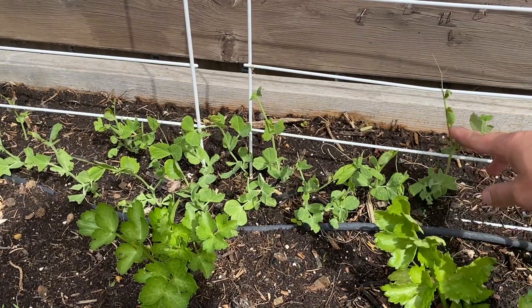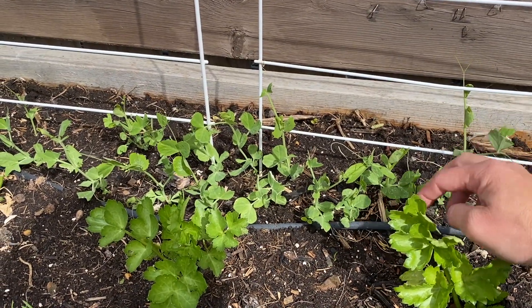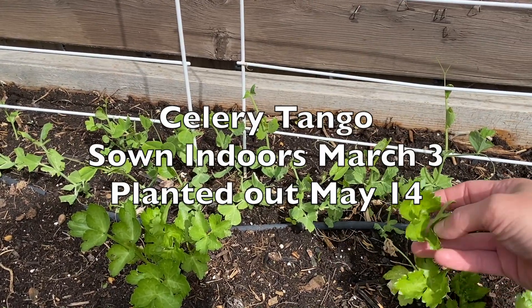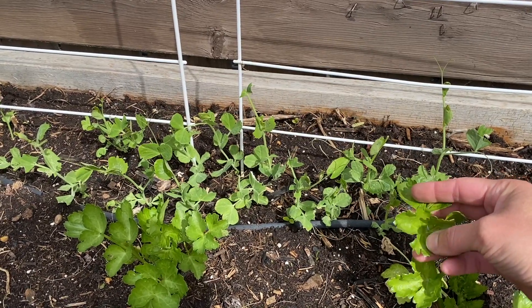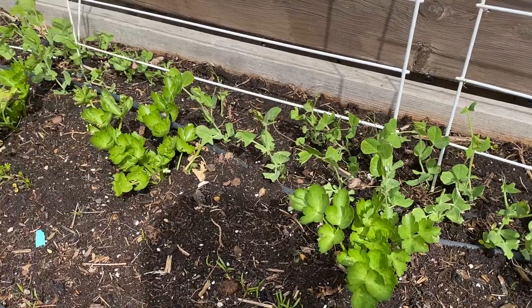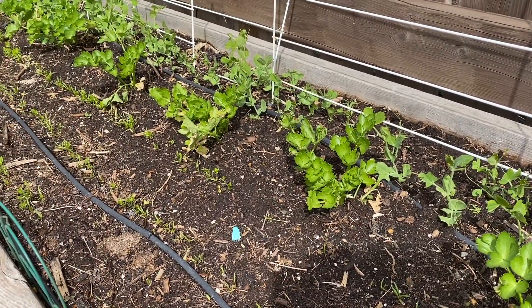The peas don't really mind the cool weather at all — in fact I think they quite like it, so they're growing quite nicely now. They've come up and had something nibbling on them a little bit, but no damage from the frost. The celery has been out in my cold frame for quite a while and I just planted it early last week, and then we've had lots of cold weather and it's doing just fine.